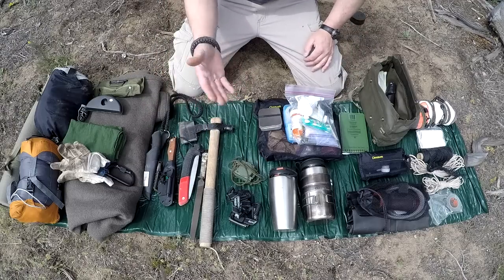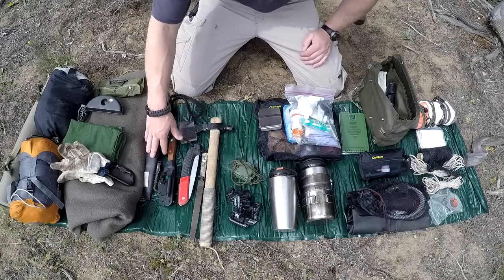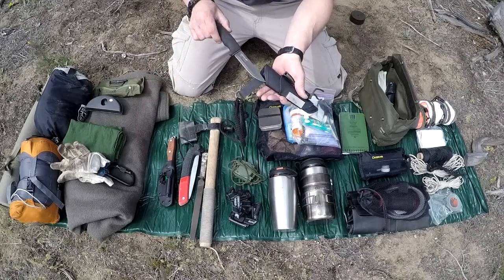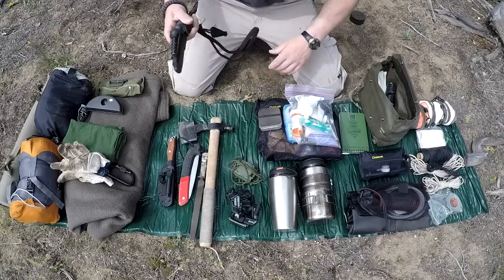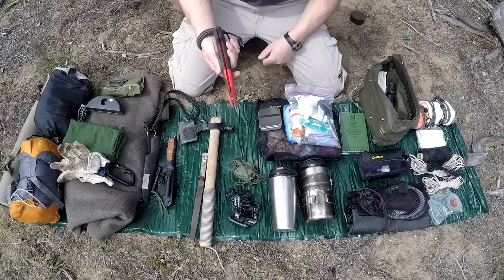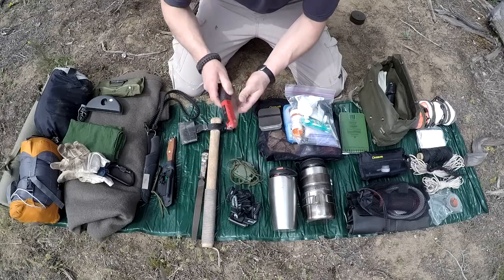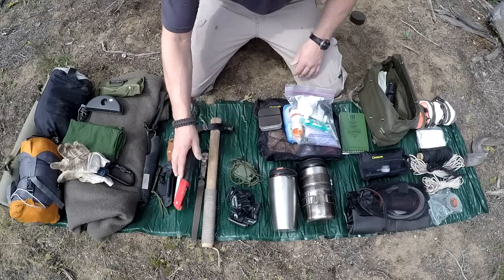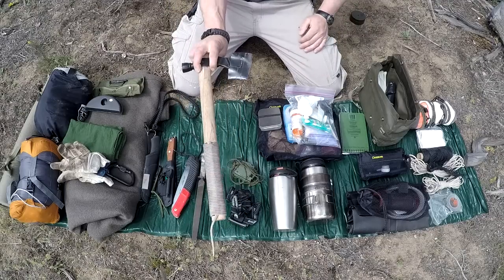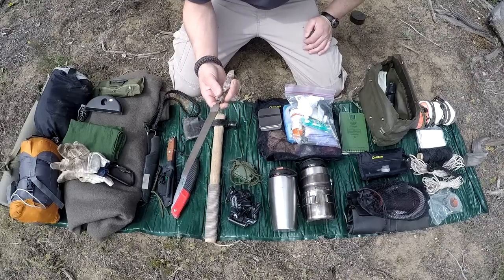Here are my cutting tools for this bushcraft and hiking pack — they do vary between packs. I carry the Mora Bushcraft series knife, which I really really like, a Corona saw, and instead of an axe I like carrying a tomahawk. This one is the Pipe Hawk by Cold Steel — love that thing — and I carry a file to sharpen it.